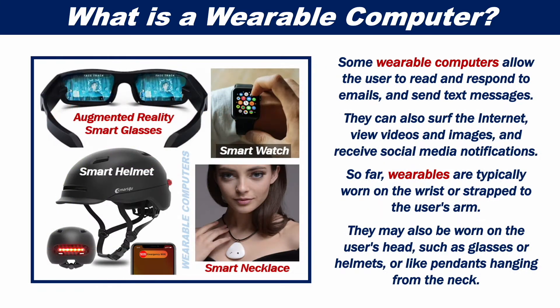Some wearable computers allow the user to read and respond to emails and send text messages. They can also surf the internet, view videos and images, and receive social media notifications.